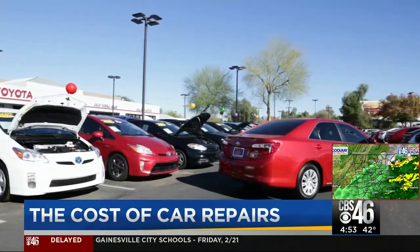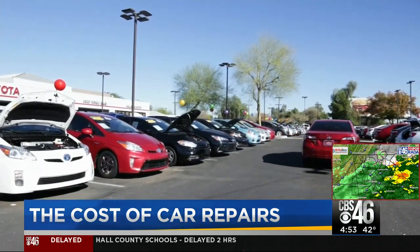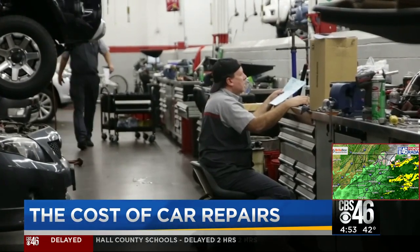Ask your dealership if it can handle the repair or if it can recommend a qualified repair shop. If you're shopping for a new car, Consumer Reports recommends looking for a car with automatic emergency braking, pedestrian detection, forward collision warning, and blind spot warning. I'm Better Call Harry with your Consumer Reports.